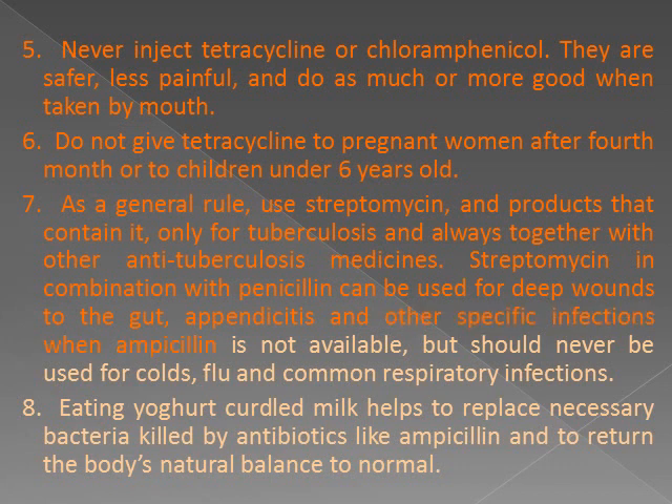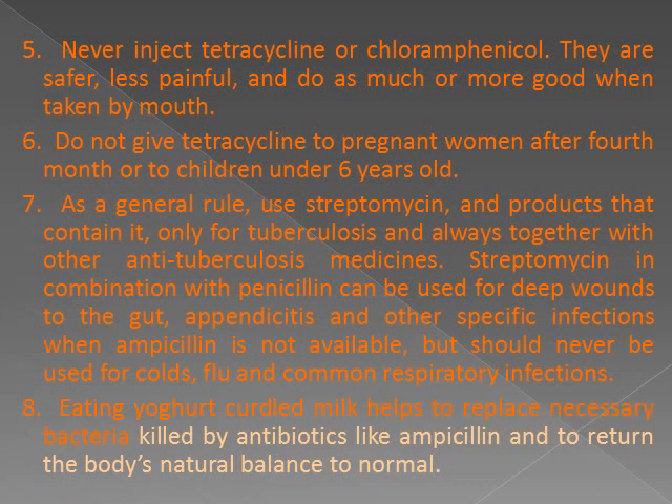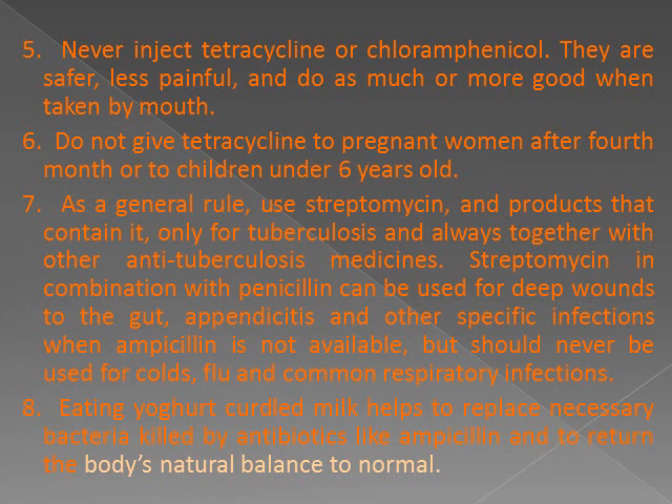Streptomycin in combination with penicillin can be used for deep wounds to the gut, appendicitis, and other specific infections when ampicillin is not available, but should never be used for colds, flu, and common respiratory infections. 8. Eating yogurt or curdled milk helps to replace necessary bacteria killed by antibiotics like ampicillin and to return the body's natural balance to normal.